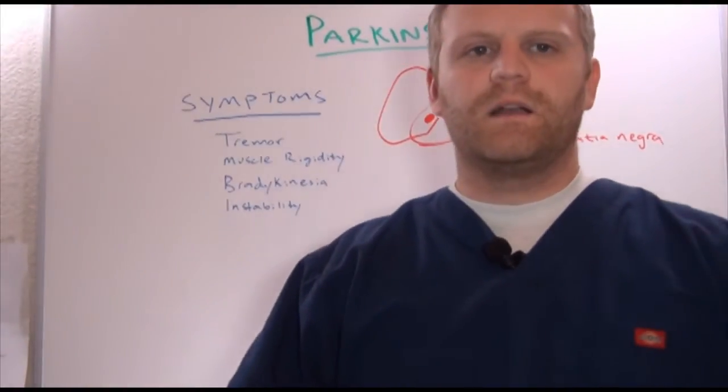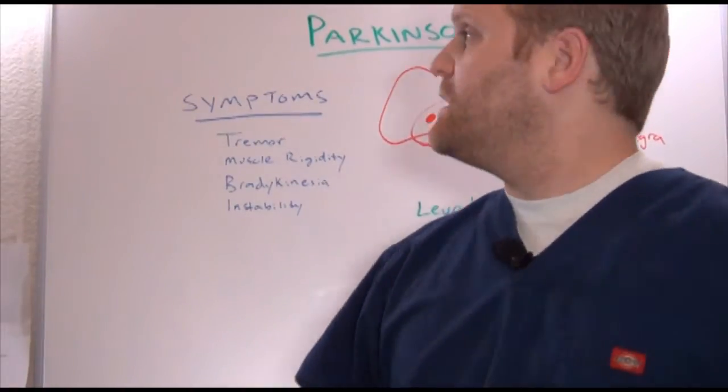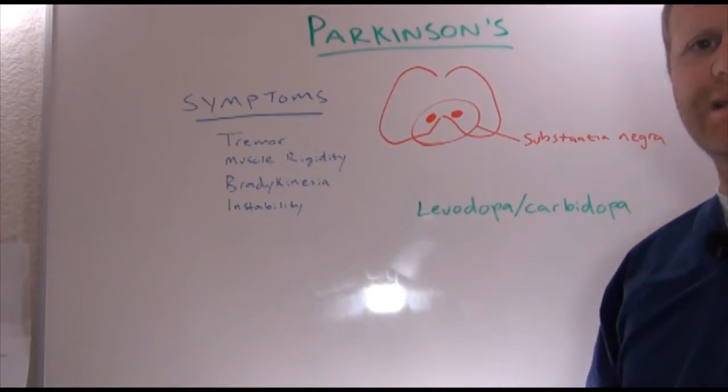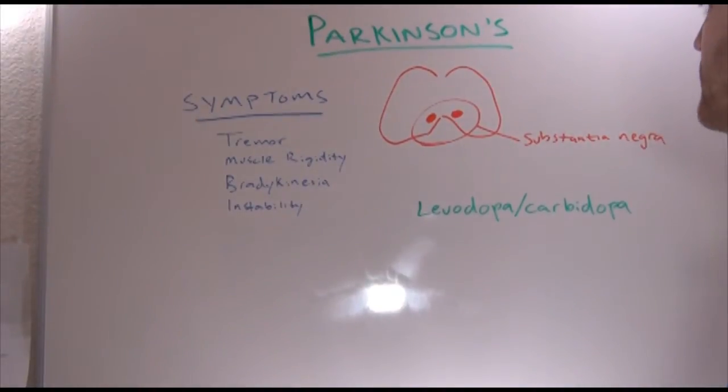Hey guys, John with NRSNG.com. Thank you so much for visiting. Today we're going to talk really quickly about Parkinson's disease — what it is, and what are going to be some of our treatments for our patients.